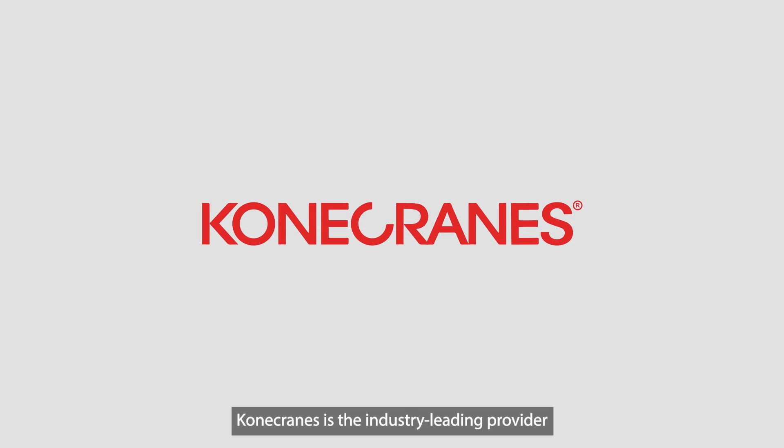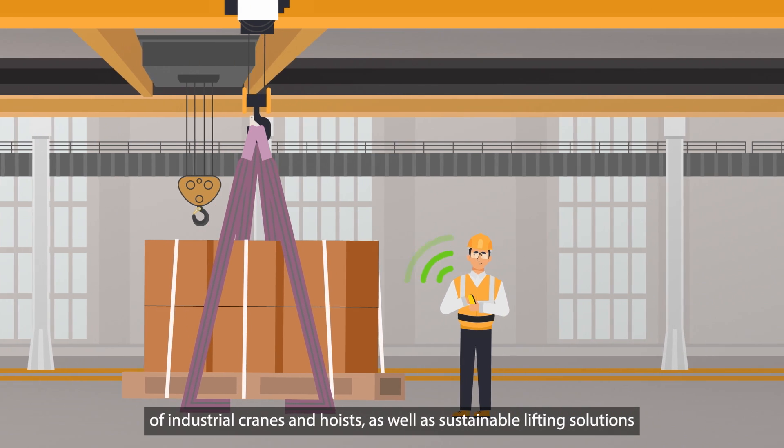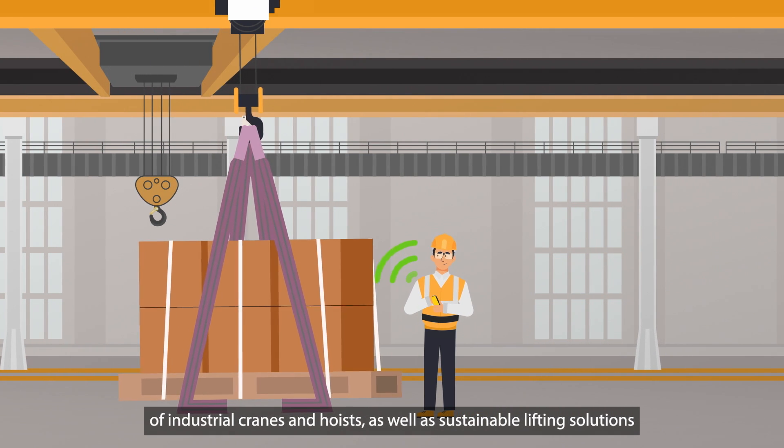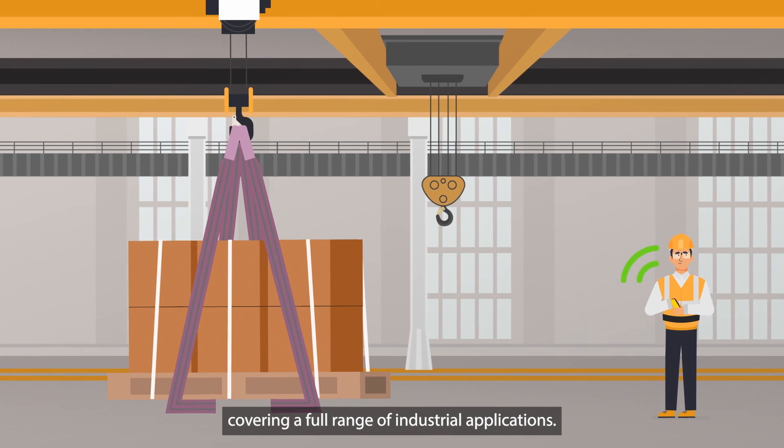Kona Cranes is the industry-leading provider of lifecycle services for all types and makes of industrial cranes and hoists, as well as sustainable lifting solutions covering a full range of industrial applications.